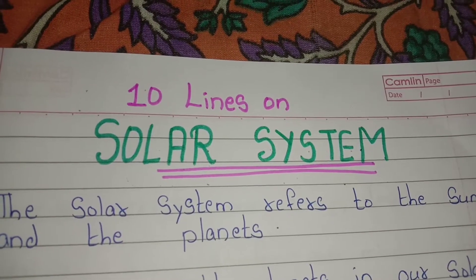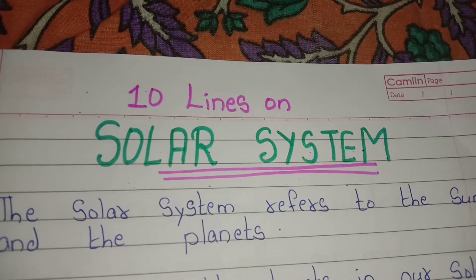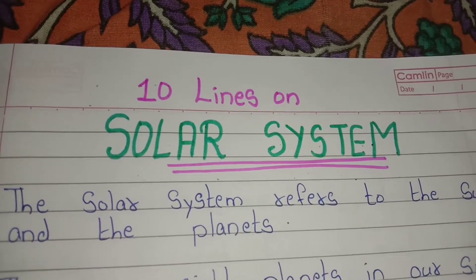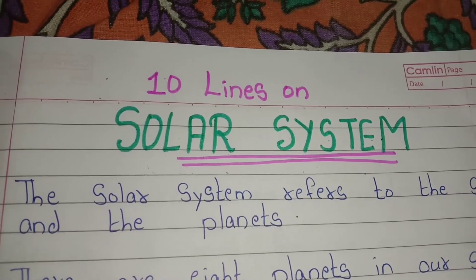Hi guys, welcome back to my channel Triang Manmoji. In this video, we are going to learn 10 lines on solar system. So let's start.